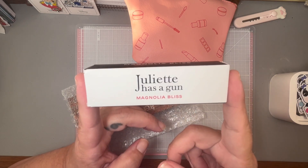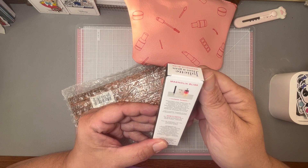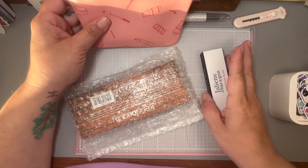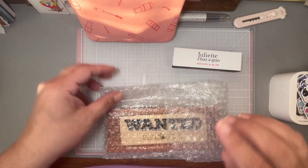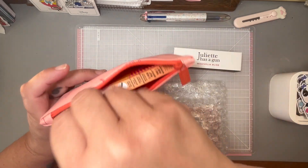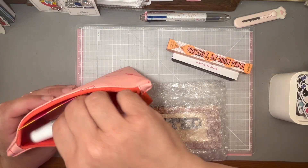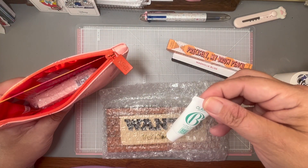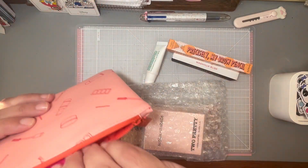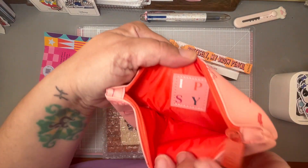Juliette Has a Gun, Magnolia Bliss — what is it? Oh, it's a perfume! Let's get everything out. There's this, that looks like an eyeshadow palette — pretty cool — a brow pencil, lip balm, highlighter and blush too. Wow, this looks like a good one! Merry Christmas!